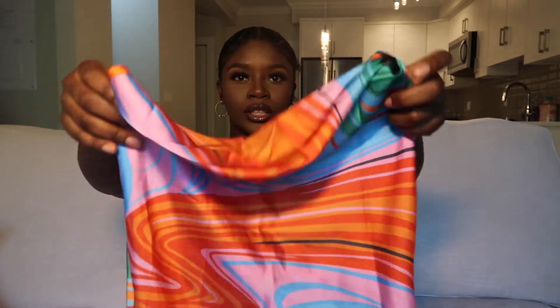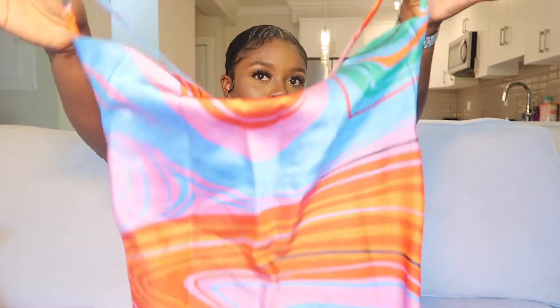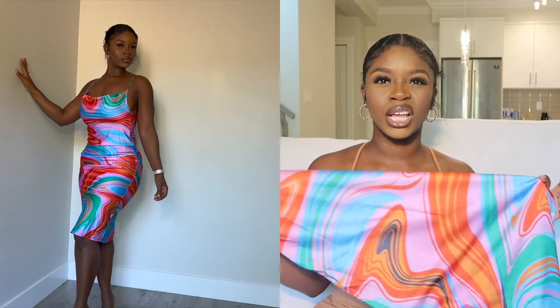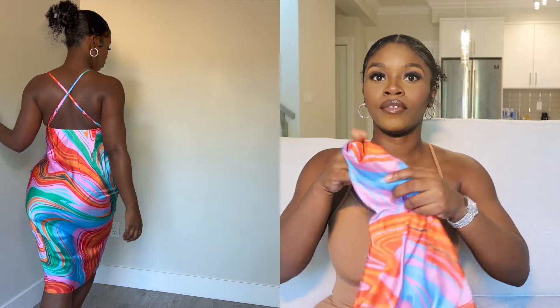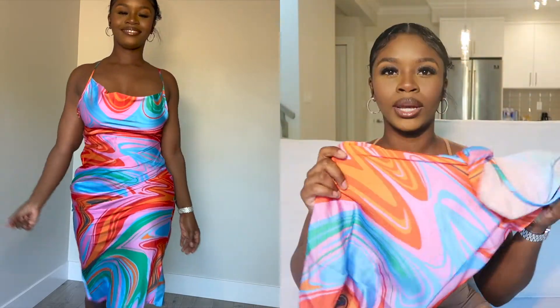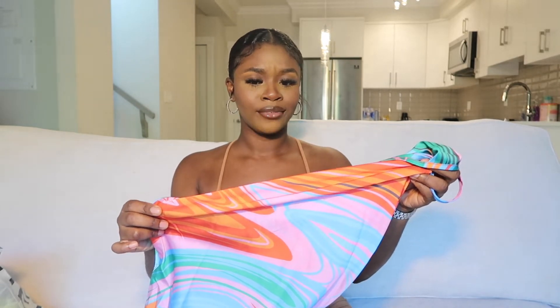I wanted a droopy look in the front, because if you get it super small it wouldn't have that droopy effect, which actually complements the dress. I would wear this to a daytime event like brunch, just because I don't like wearing bright colors at night — but you can wear it wherever you want. What I love about this dress is the play of colors — I think it has four or five different colors, so you can literally choose any one of them for your shoes, or go with a nude.